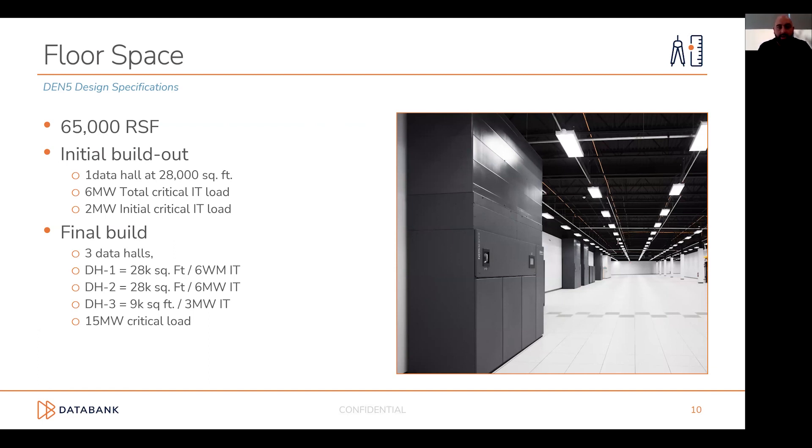The facility is comprised of three separate data halls. Day one, we are building out the full Data Hall 1 — approximately 28,000 square feet with six megawatts of critical IT in total. We are putting in two megawatts of power and three megawatts of cooling day one, with the ability to fast-scale into the rest of the build-out. We've purchased equipment to scale into future tranches for rapid deployment. Data Hall 2 will match Data Hall 1 — an additional six megawatts and 28,000 square feet. Data Hall 3, off to the west, is roughly under 10,000 square feet and three megawatts of critical IT.